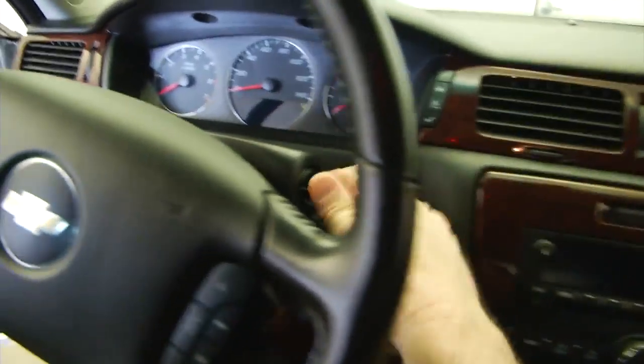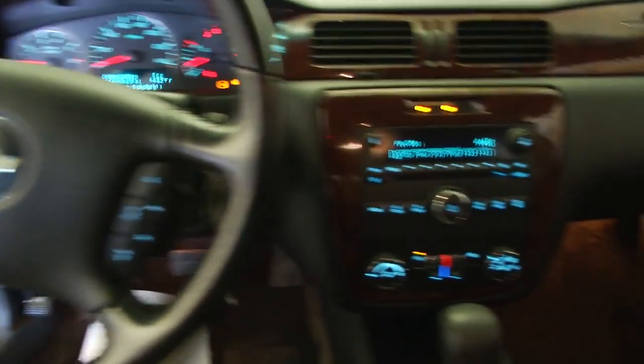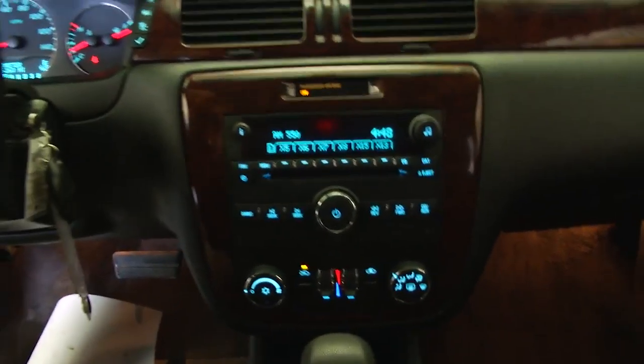Hop in and start it up. Cruise control and audio controls mounted on the steering wheel. AM/FM radio with MP3 capabilities. XM satellite available with a subscription. OnStar available with a subscription.